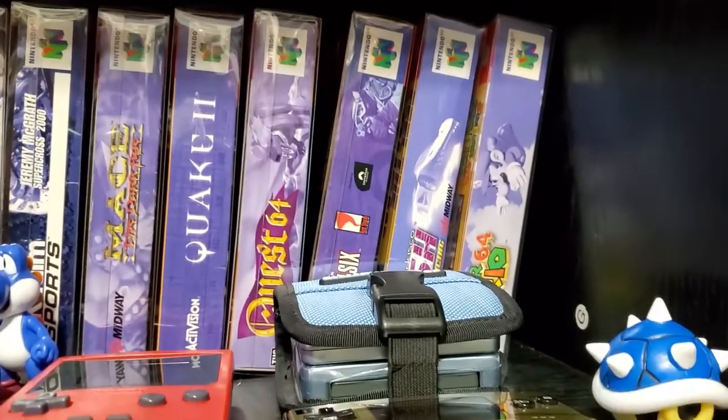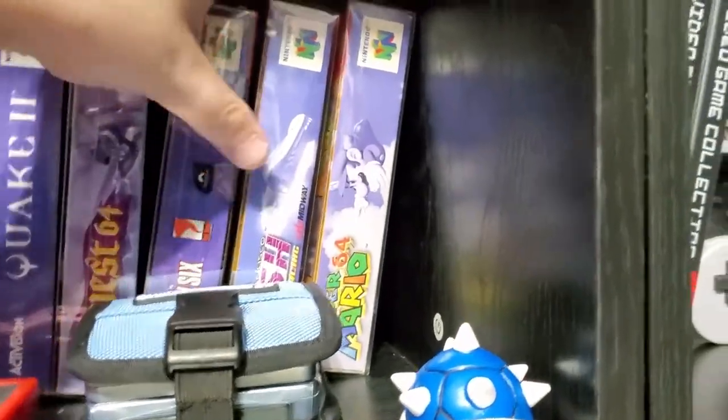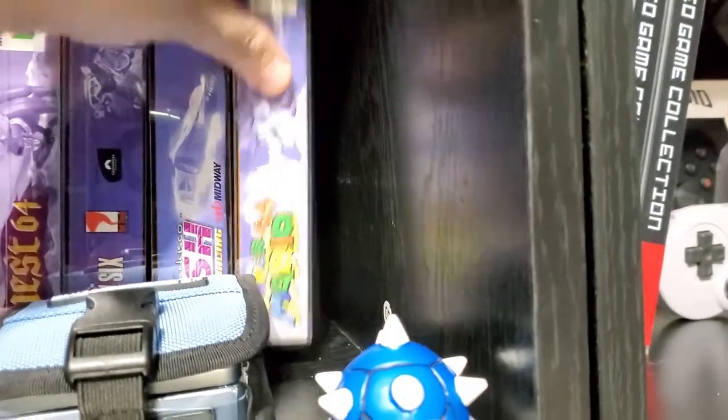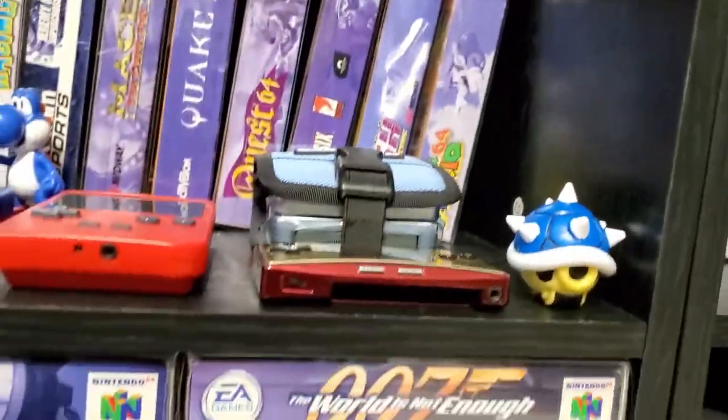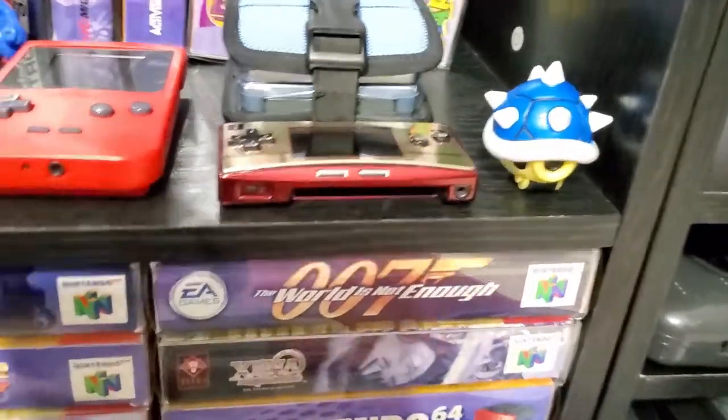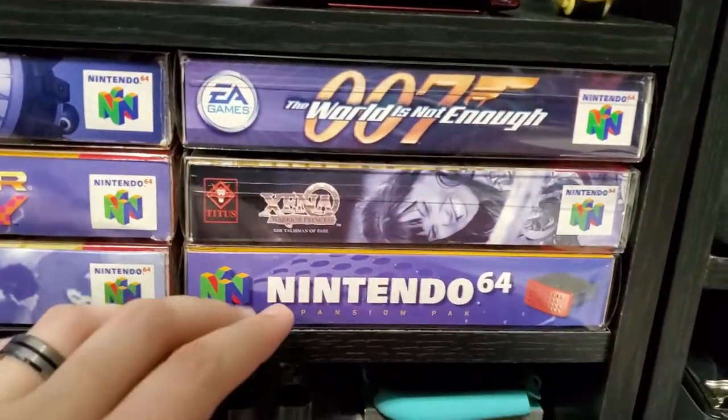Quake 2, Quest 64 — awful. Rainbow Six. I have a second copy of San Francisco Rush because it's in the box. Mario 64 — posted that on Mario Day, March 10. And that is my Game Boy Micro Famicom Edition. More boxed games.